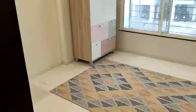Gas leak detector. This is your first bedroom — children's bedroom.